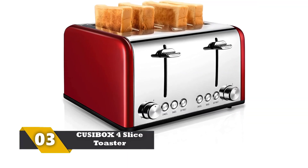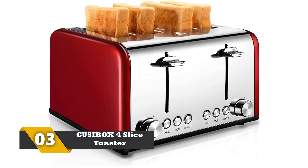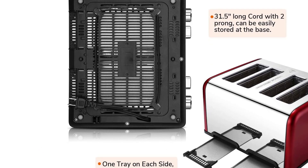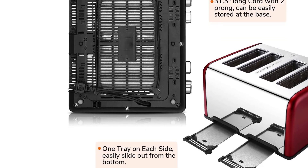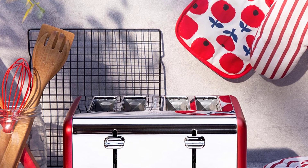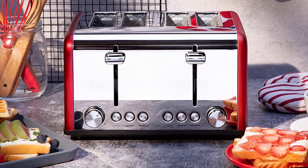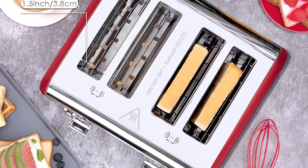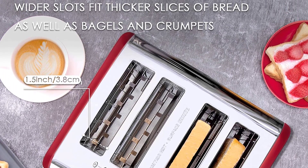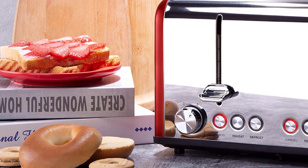Number 3: CUSIBOX 4-Slice Toaster. Don't you like to enjoy a crisp warm toast in the morning with a glass of fresh orange juice? Or maybe you like your toast with eggs, sausages, and bacon? No matter your preferences, you can get any kind of toast you want super easily with this toaster. It is very easy to use and making four toasts at one go is highly efficient. The toaster comes with a crumb tray and a separate storage area to hide the 36.5-inch power cord. With stainless steel construction, 1.5-inch wide slots, two removable trays, and a high-lift lever, you get the perfect toast.